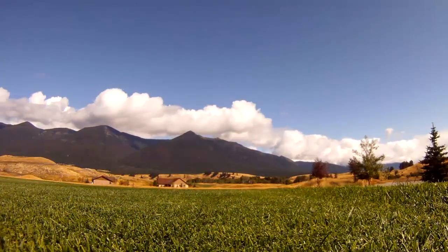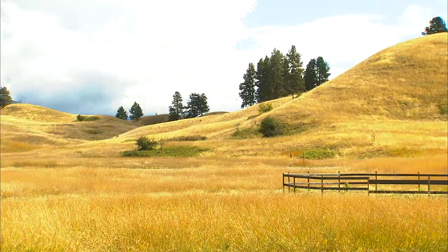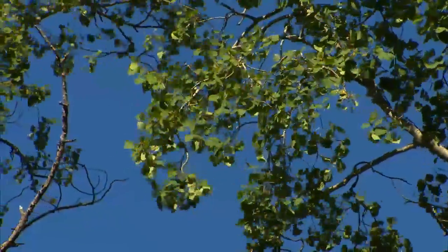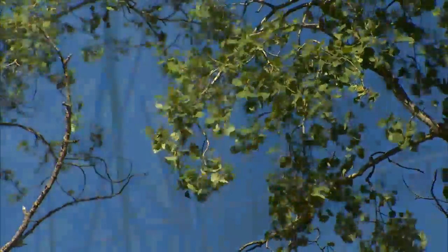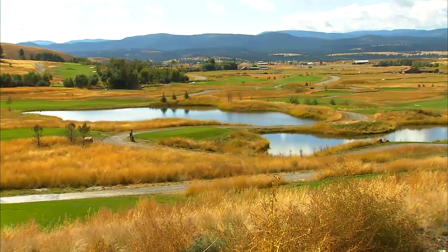Northwest Montana is a place that makes you stop and take it all in, a place where it's okay to mosey and enjoy the gifts of Mother Nature. Indian Springs Ranch showcases this beautiful Montana landscape and offers visitors so much more.